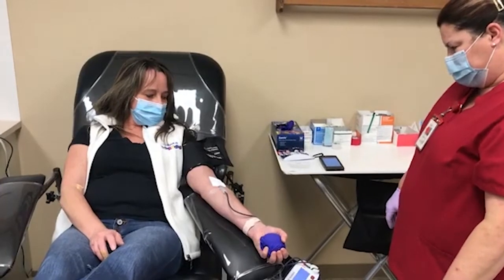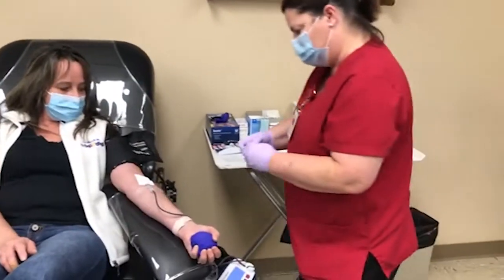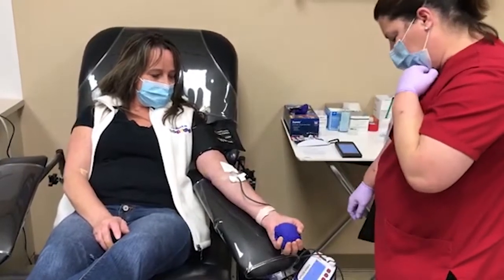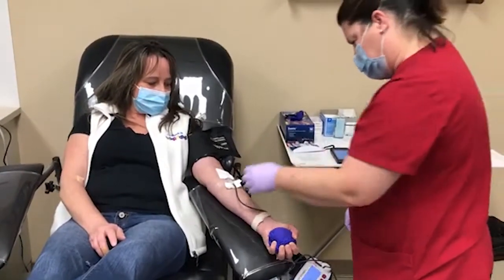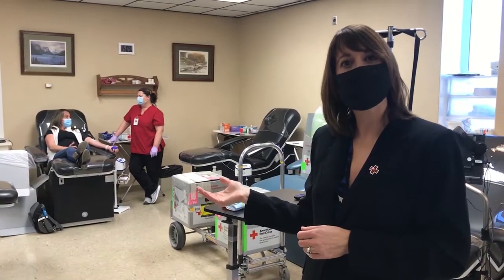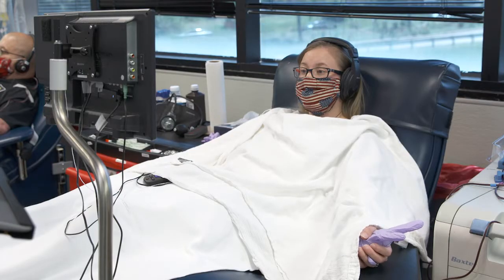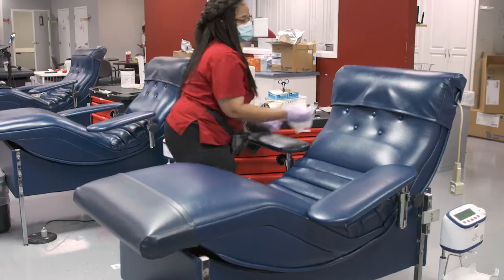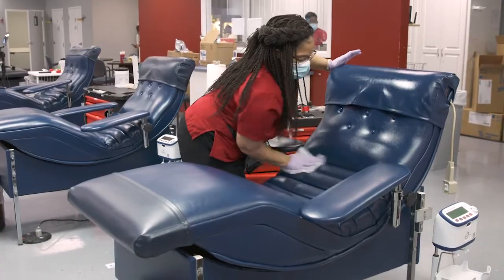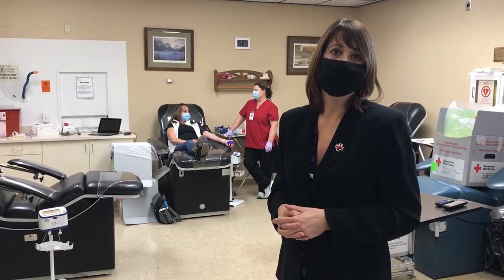At this point, a phlebotomist will take the blood from the donor. We follow many safety procedures, including many steps regulated by the FDA, and we do a cleaning after every donor. Once the donor is done with their blood donation — which takes about 45 minutes to an hour, or about two hours for a platelet donor (platelet donors get to watch movies) — they are taken over to the canteen area, where we offer refreshments so they can sit for a minute, have a snack and some water, and then they're free to leave.